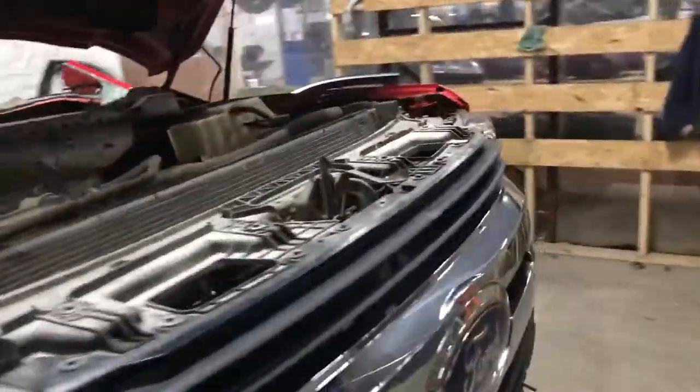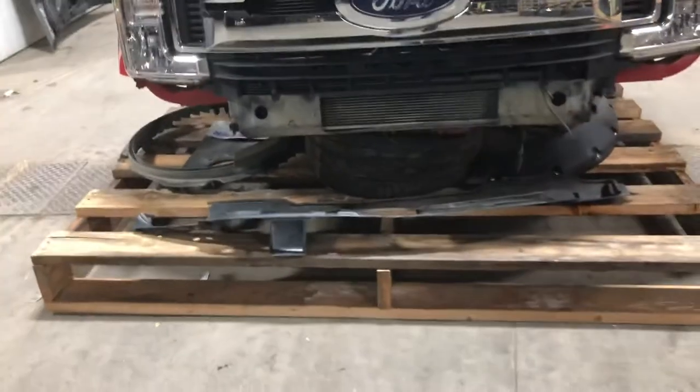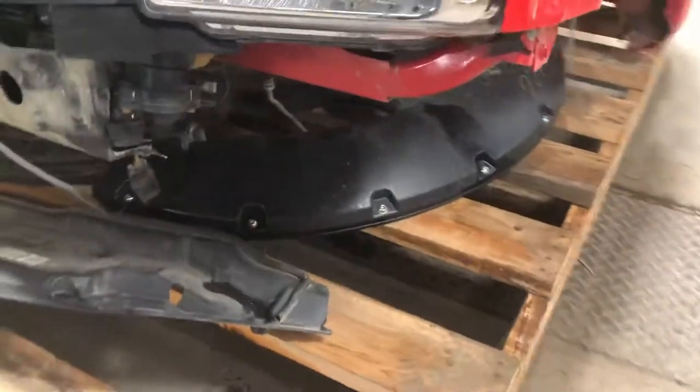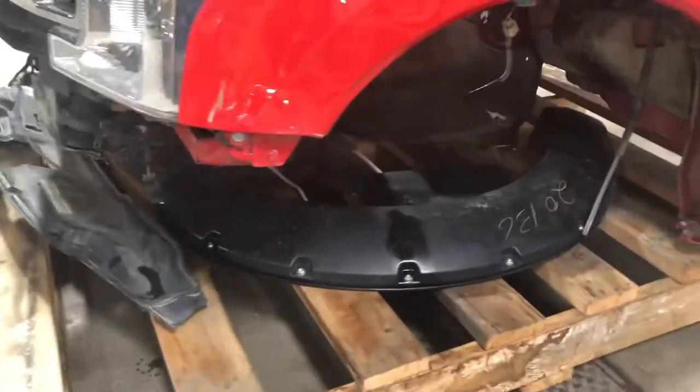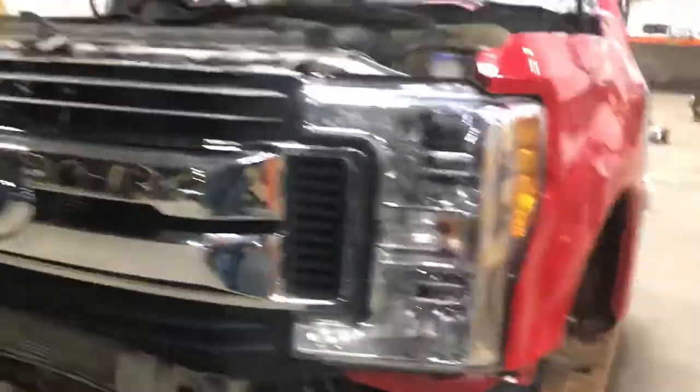Fender liners, coolant cover, and another part for the fan shroud. Also had one aftermarket fender flare — looks still good on the passenger side, though one is not there.